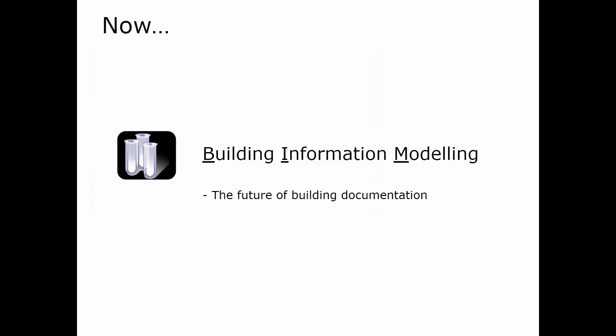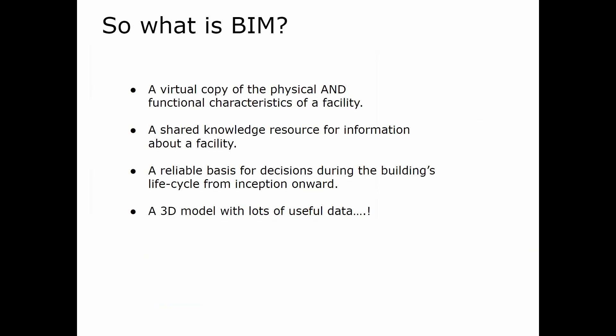Now we have Building Information Modeling — the future of building documentation. So what is BIM? BIM is a virtual copy of the physical and functional characteristics of a facility. It's a shared knowledge resource of information about a facility, a reliable basis for decisions during the building's life cycle from inception onward. Basically, it's a 3D model with lots of useful data.